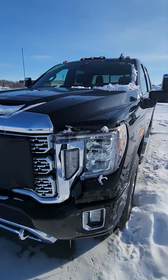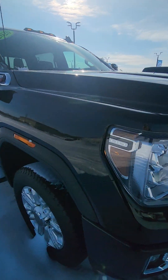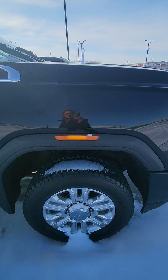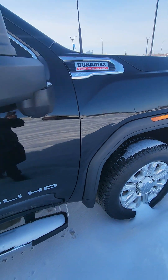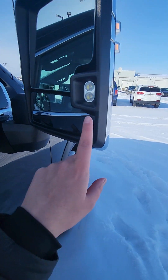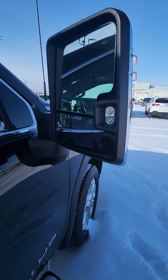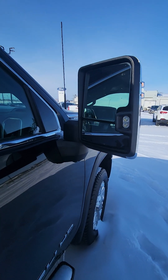It has huge tow mirrors. When you have your high beams on, these actually light up on the tow mirror as well. When you are in reverse in the dark, these actually light up, and you can also extend the mirrors wider.